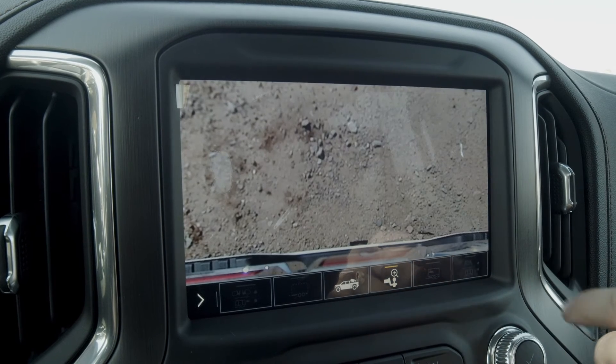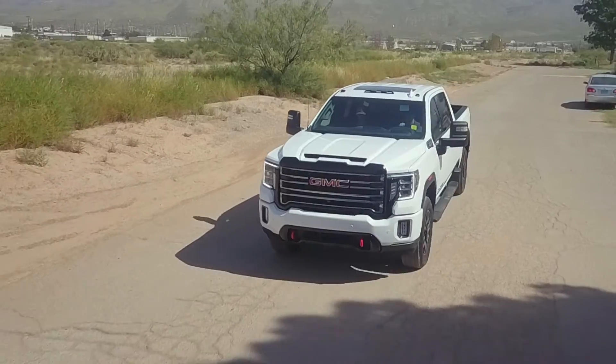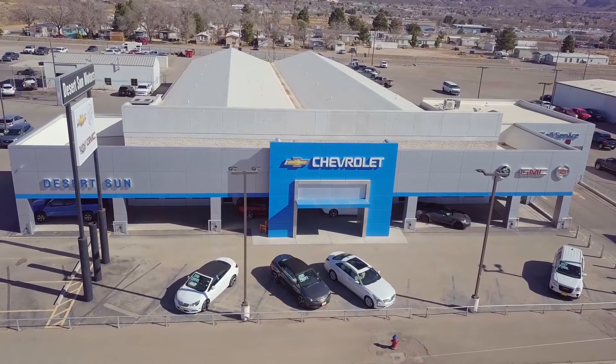It has hitch guidance and an integrated trailer brake controller. If you'd like to see this 2020 GMC AT4, come on down to Desert Sun GM in Alamogordo.